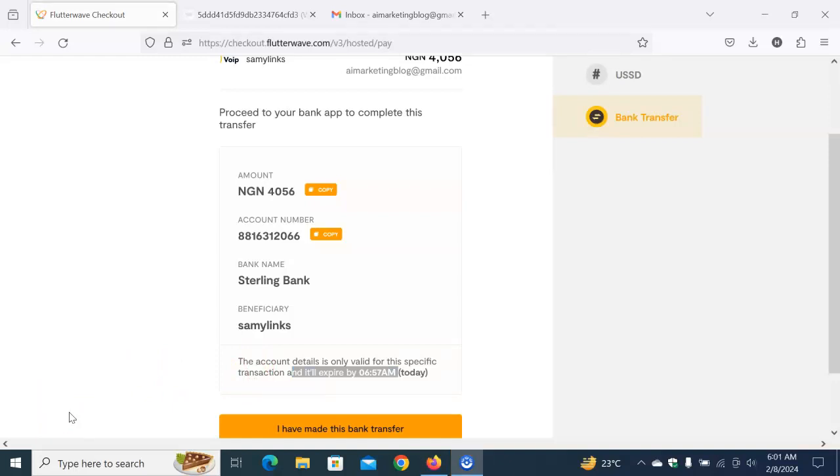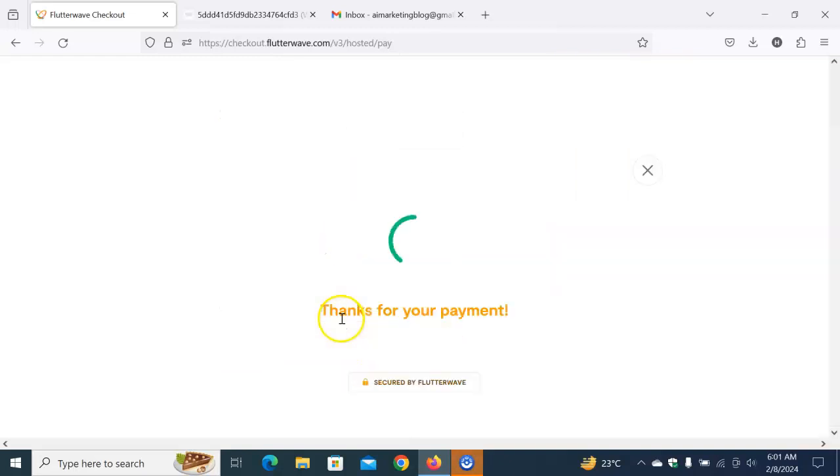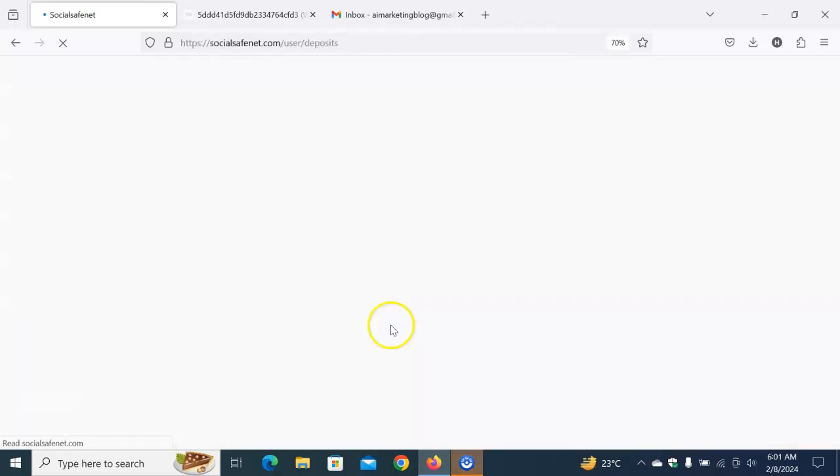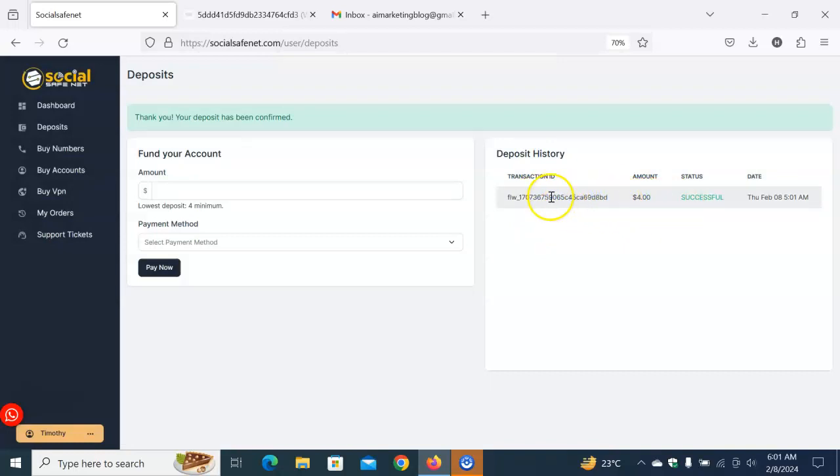I've made the transfer. Now I'm going to notify Flutterwave that I've made the payment — I've already initiated the payment in Nigerian currency and sent it to the specified bank account. The beneficiary name popped up. I've clicked 'I have made payment' and they've confirmed it. I can see 'Thanks for your payment' — that means the payment has been received.